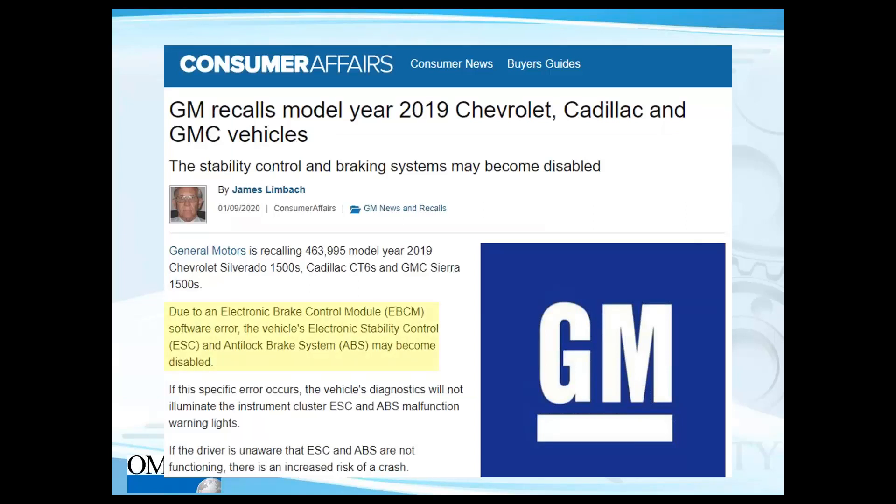Here is another example from last year — another software failure affecting key vehicle systems. The electronic brake control module and anti-lock brake system were both affected by a software issue.